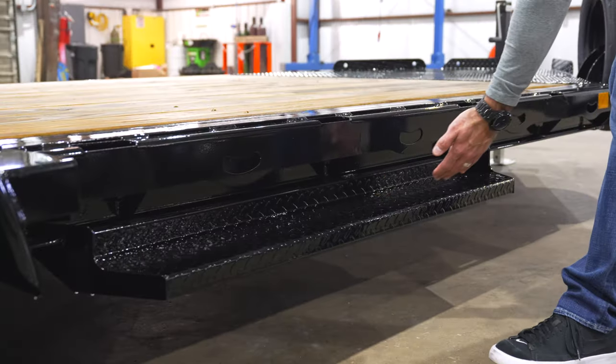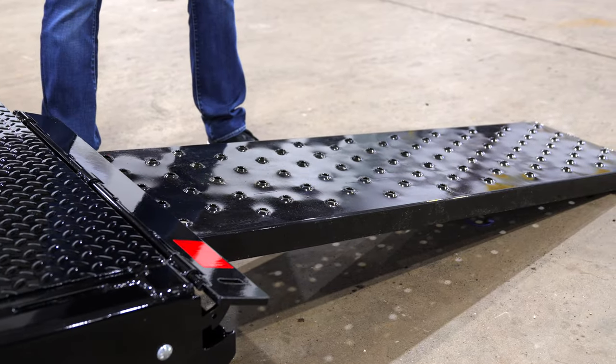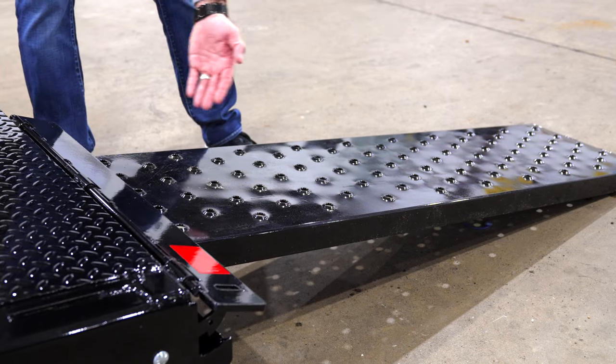A 36-inch wide step for easy deck access. And the perfect grip formed slide-in ramps for a smooth, safe loading experience.